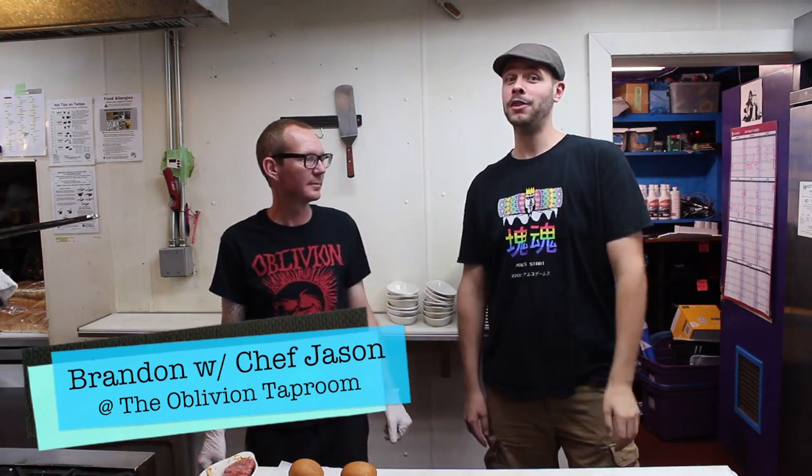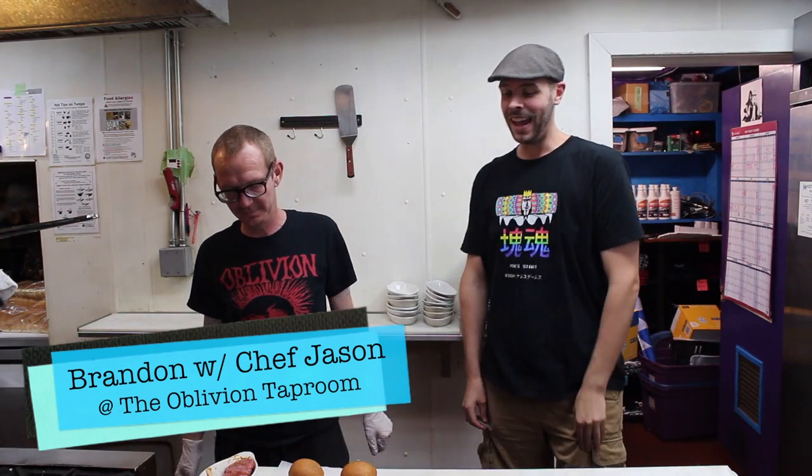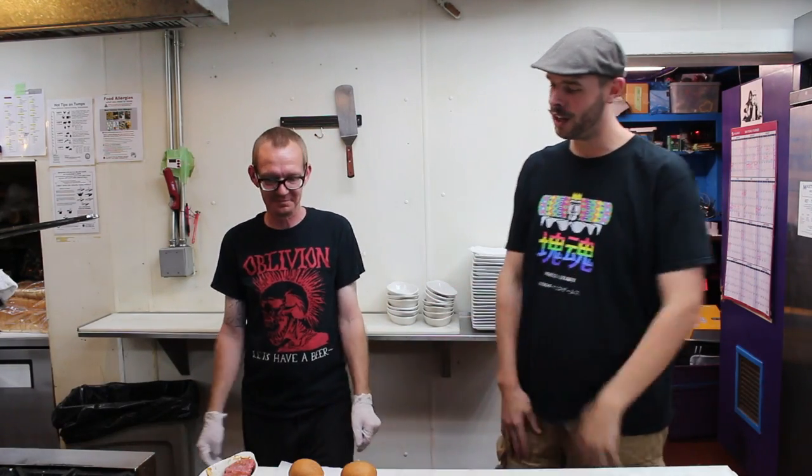Alright guys, Brandon from Retro Spectrum here with Jason, one of the chefs here at the Oblivion Taproom. And not only that, I've heard that you are a Star Wars expert. I watch it every time I'm not working, which is never — because you're always working, creating these amazing dishes at Oblivion.